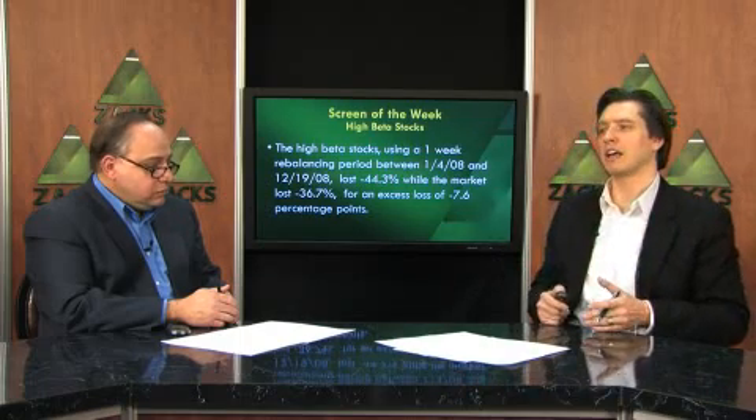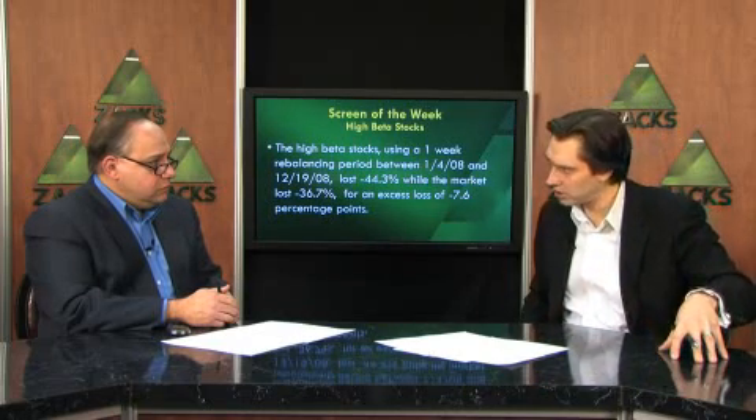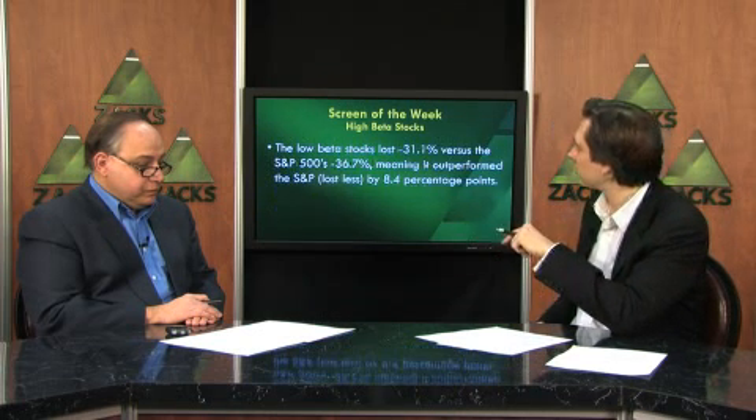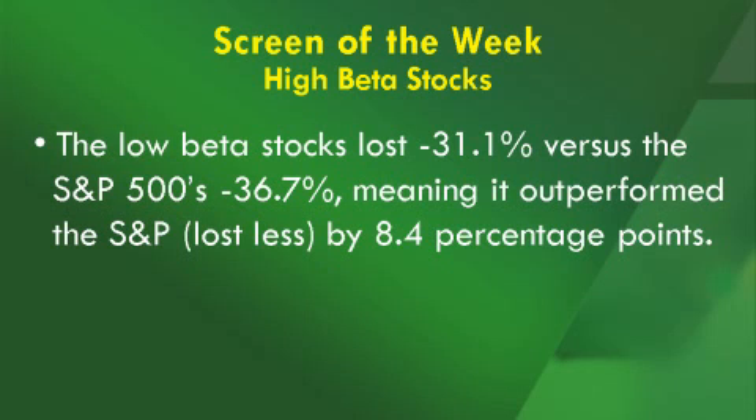When I originally ran these tests I didn't see anything completely out of the ordinary. The high beta stocks did move more than the market, the low beta stocks moved less. But I didn't see the high beta stocks lose 50% more, and I didn't see the low beta stocks lose 50% less. The high beta stocks using a one-week rebalancing period between January 4th of 2008 and December 19th of 2008 lost 44.3% while the market lost 36.7%, for an excess loss of 7.6 percentage points. However, the low beta stocks lost 31.1% versus the S&P's 36.7%, meaning they outperformed the S&P by 8.4 percentage points.